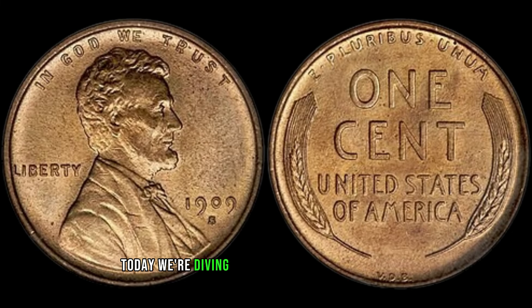Today, we're diving into the world of numismatics to explore the value and worth of the 1909 S Mint Mark Lincoln one-cent coin. So, grab your magnifying glass and let's embark on this exciting journey. The 1909 S Lincoln cent holds a significant place in numismatic history for several reasons. Firstly, it marked the end of an era, being the final year of the iconic Indian Head design and the introduction of the beloved Lincoln design we know today.